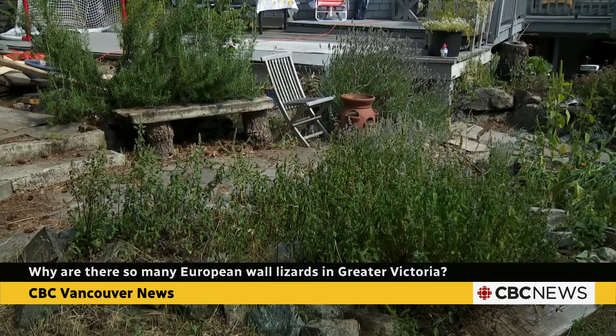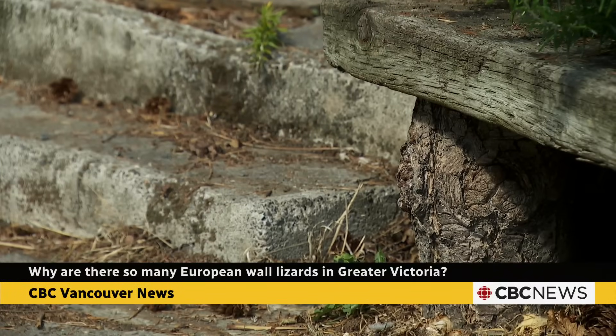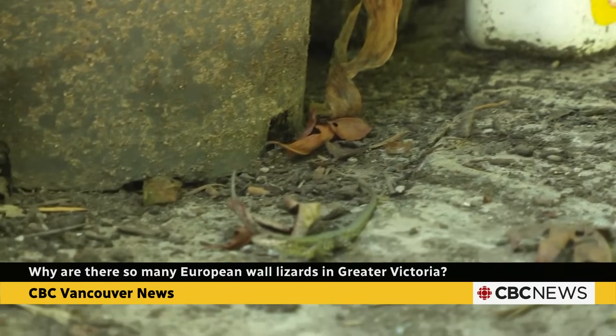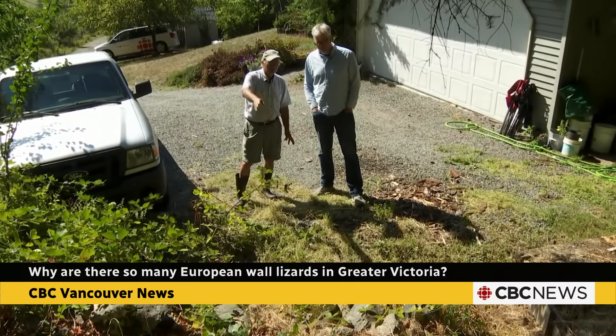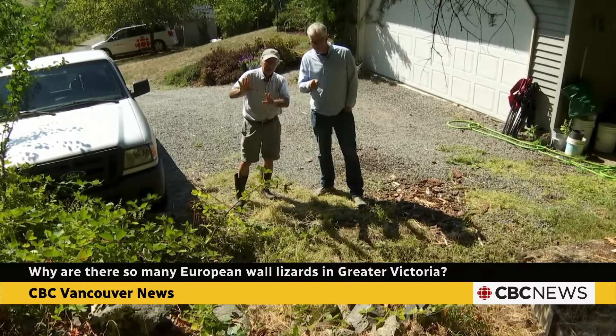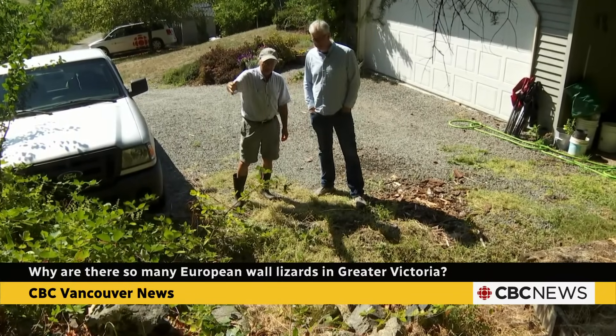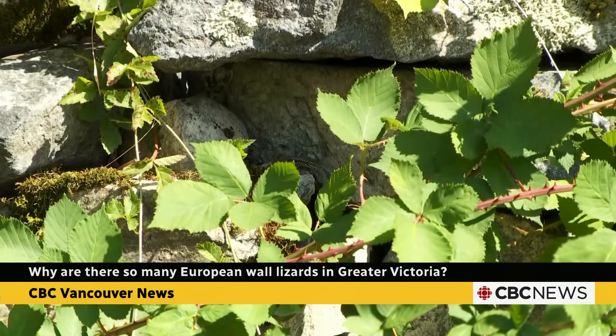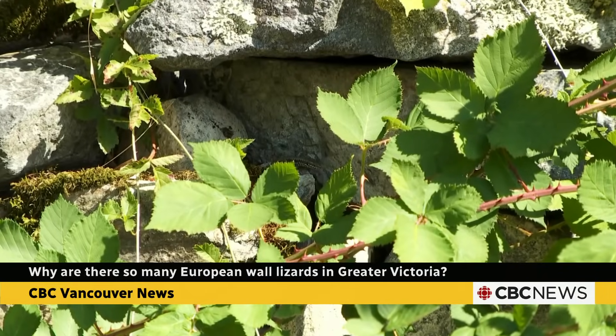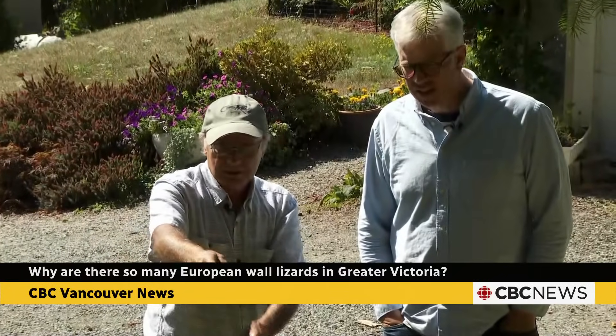When I moved here 11 years ago I never saw any of them, but now my backyard is crawling with them. So I headed up to Saanich to talk to Richard Hebda, who was curator of botany and earth history at the Royal BC Museum for decades. He lives close to where those lizards were first released and found them in his garden in the 1980s after he built a free-standing rock wall.